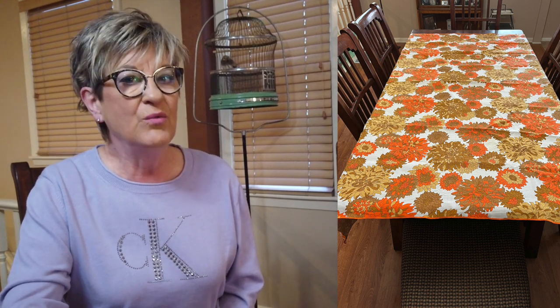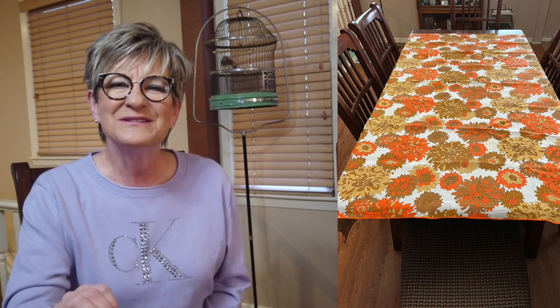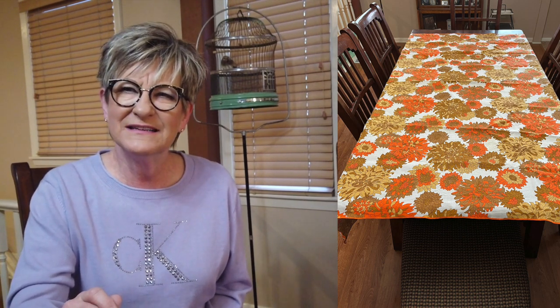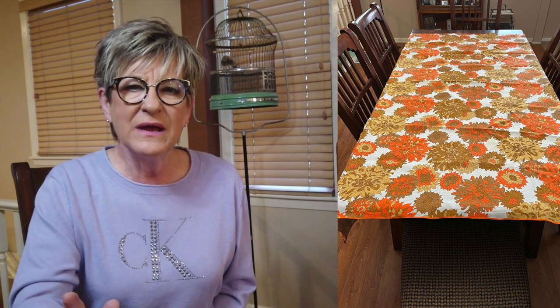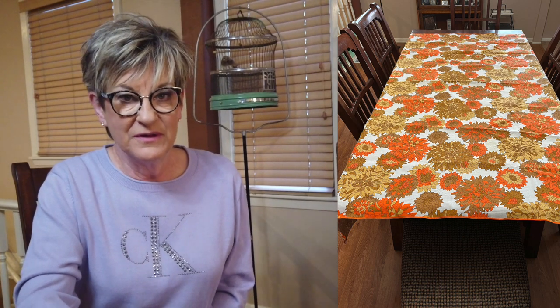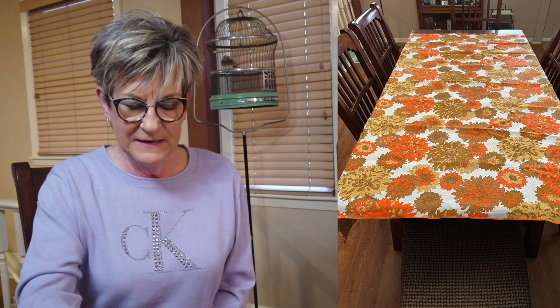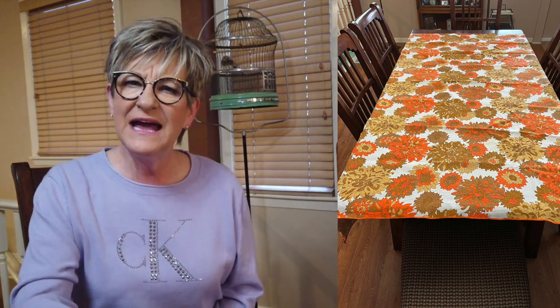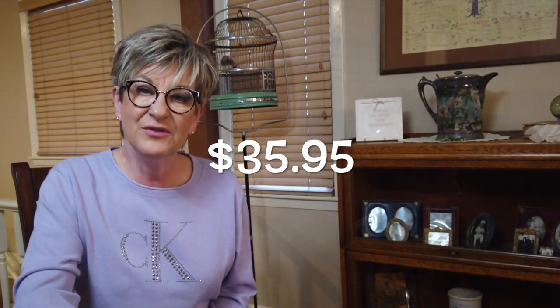This really groovy 1970s tablecloth — I picked it up at a garage sale for $1. It was a bit stained. I have a miracle soaking solution I use on items, and this came out perfect with no stains at all. Sold it for $45. It was heavier than expected so shipping was $8.05, but I still made a profit of $35.95.